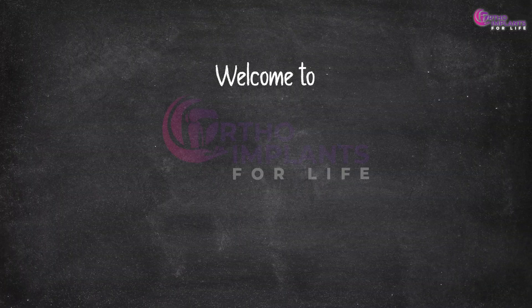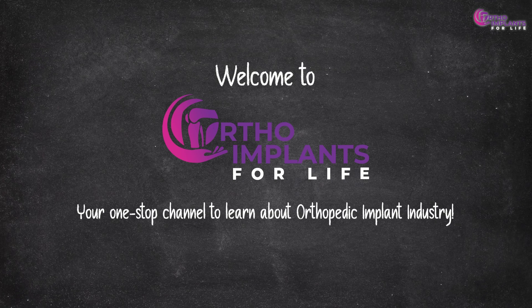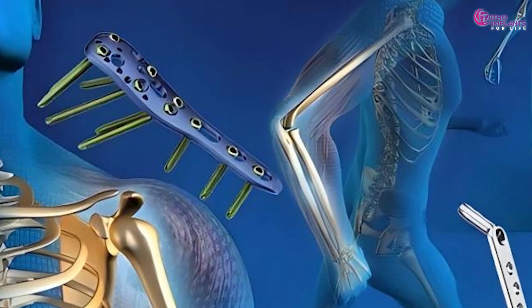Welcome to Ortho Implants for Life, your one-stop channel to learn about the orthopedic implant industry. If you are looking to dive into the orthopedic implants industry or seeking valuable insights to excel as a professional in this field, you are in the right place.